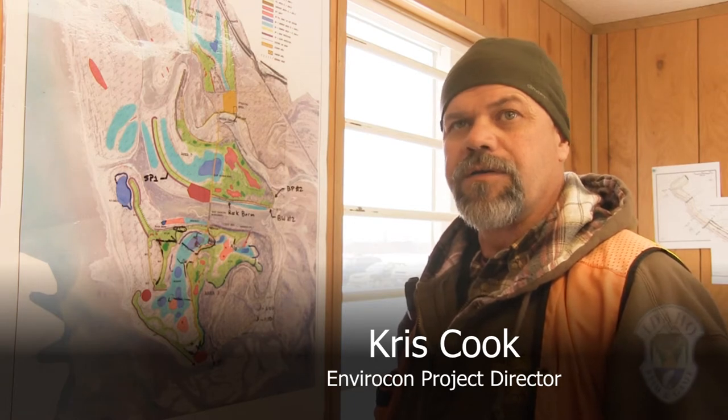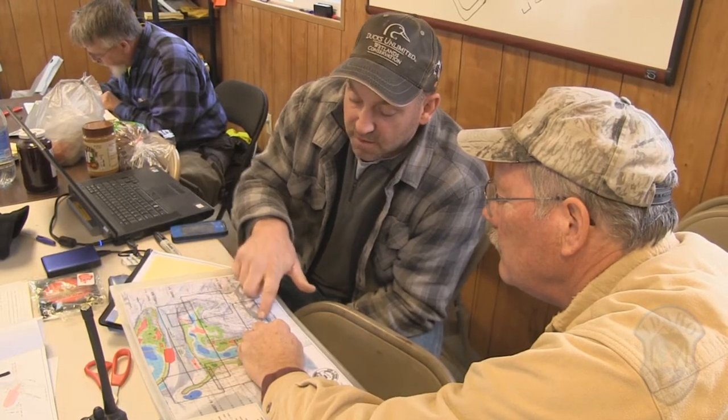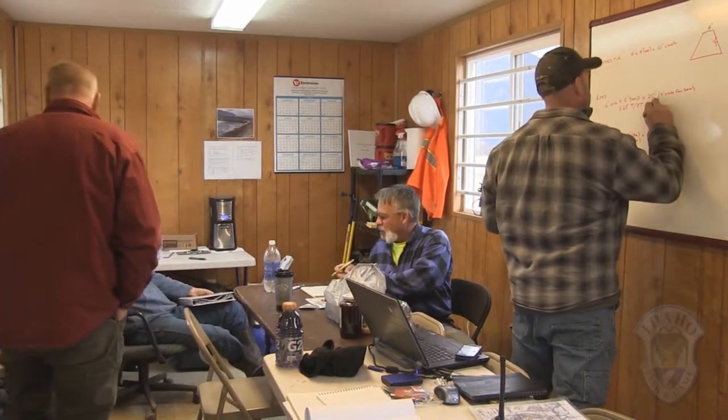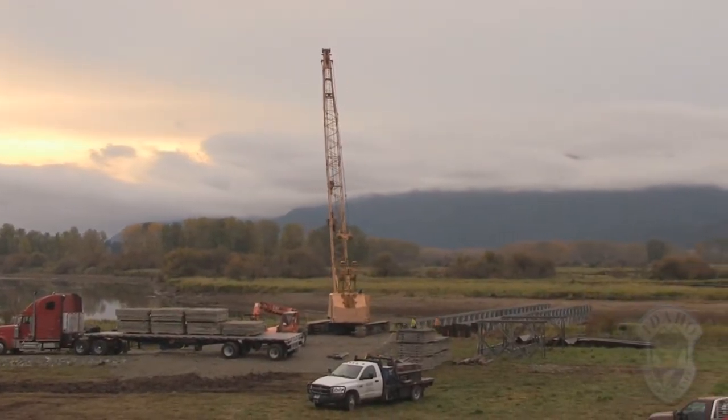We're in Envirocon — we do environmental restoration work and remediation work all over the country and in Canada as well. We took this on because we like doing restoration work and challenging work like this, and it's good to see something that will last a long time and help protect these islands that have been eroded.